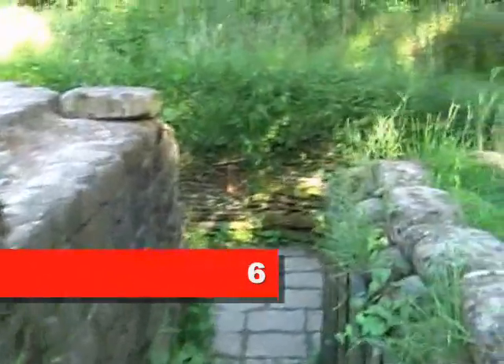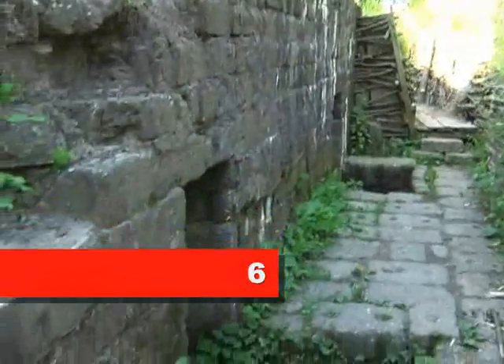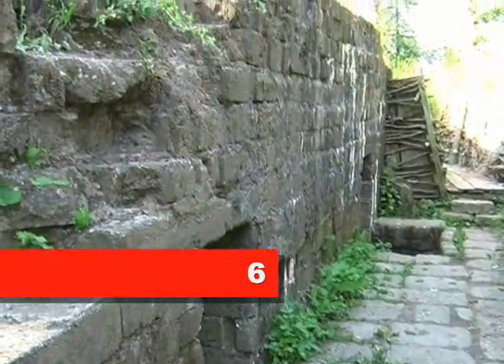This is one of the German bunkers. It's barely sticking its head above the surface. Apparently the wicker was put in here three years ago. The German bunker itself was put in a lot longer ago.